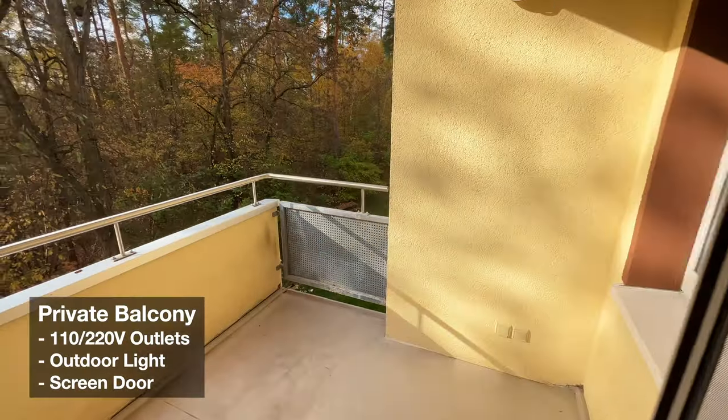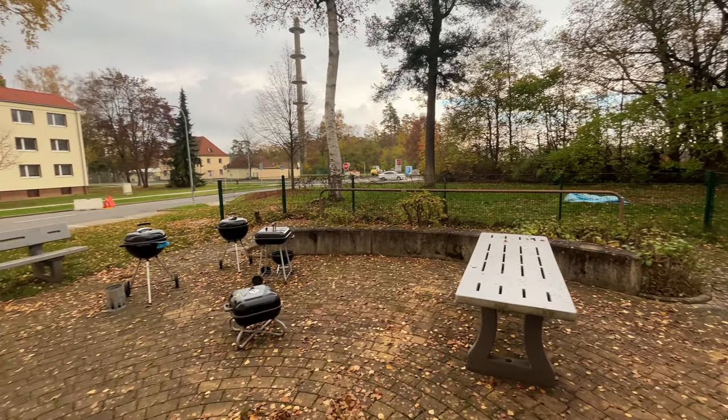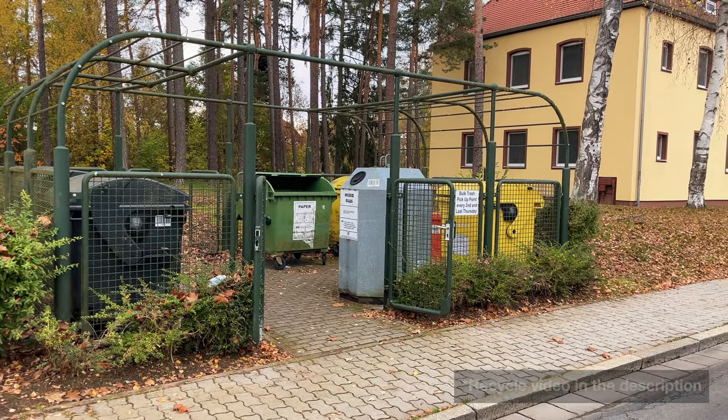You'll notice there's a screen door to keep bugs out. While we're out here, let's take a quick look at what's walking distance from your new apartment. A barbecue area to meet new friends, a trash area for you to practice your new recycling habits — and yes, some of you will need practice.